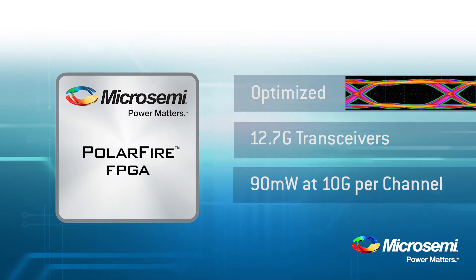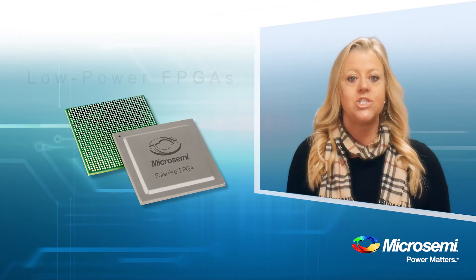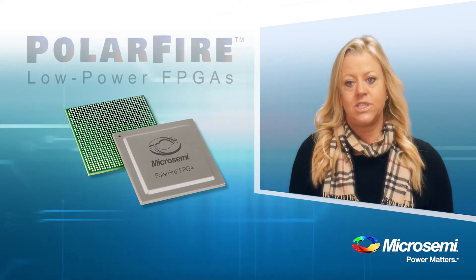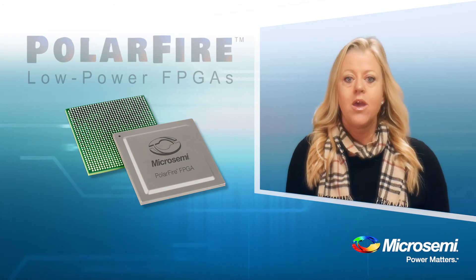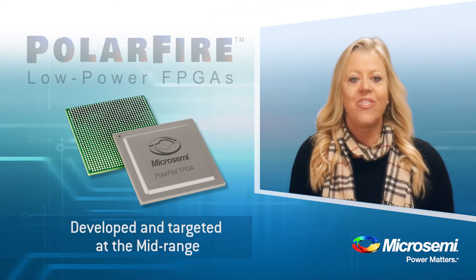The PolarFire FPGA fabric is purpose-built for 100,000 to 500,000 LEs. Competing mid-range FPGAs are actually stripped-down versions of high-end devices. This results in larger die size and translates to higher power. PolarFire FPGA fabric was developed and targeted at the mid-range.